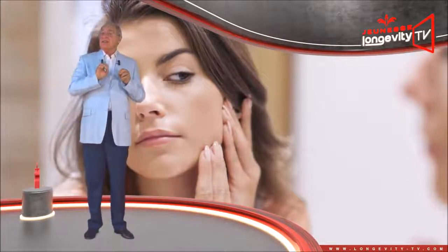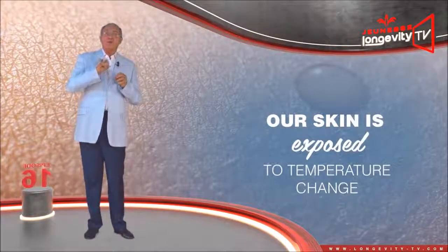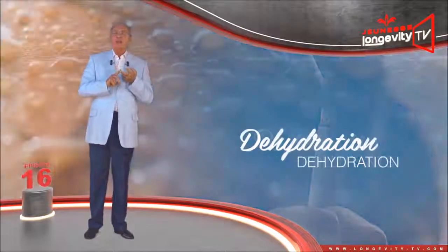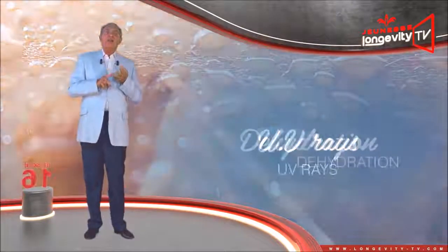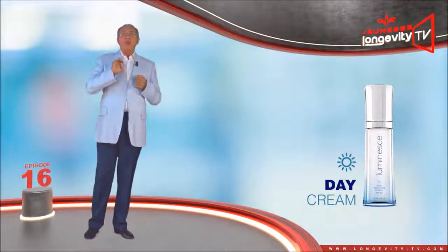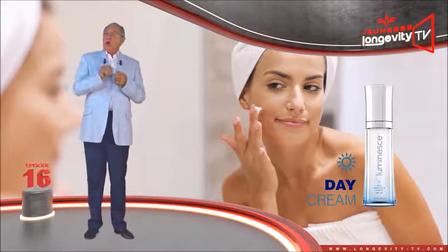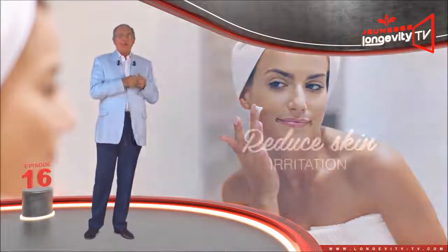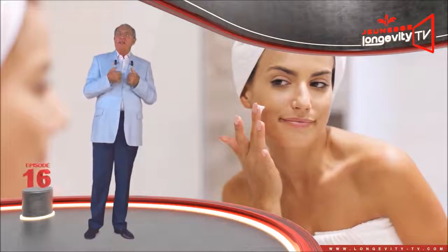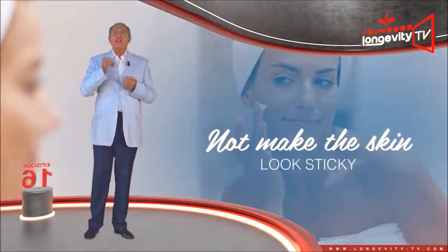At the skin's level, exactly the same thing happens. During the day, our skin is exposed to temperature changes, pollutants, dehydration, and UV rays. The day cream will therefore protect and hydrate it, reduce skin irritation, and should penetrate the skin without being oily, in order not to make the skin look sticky.